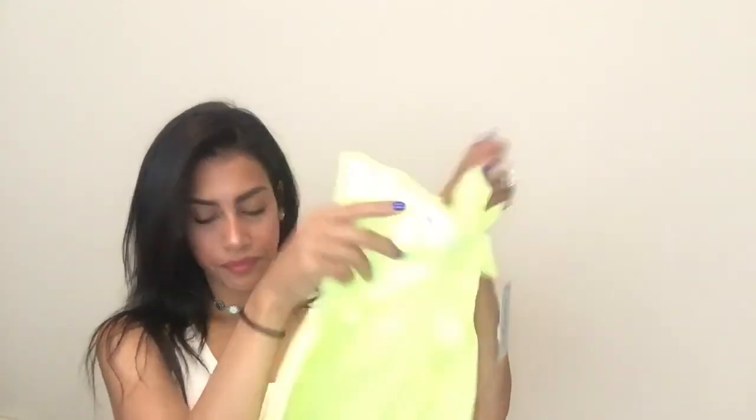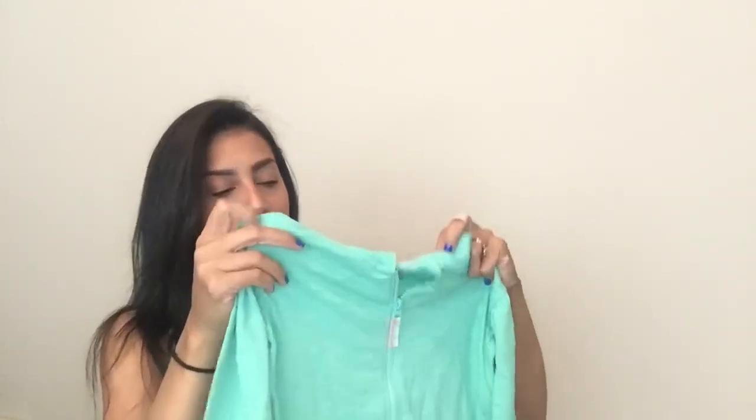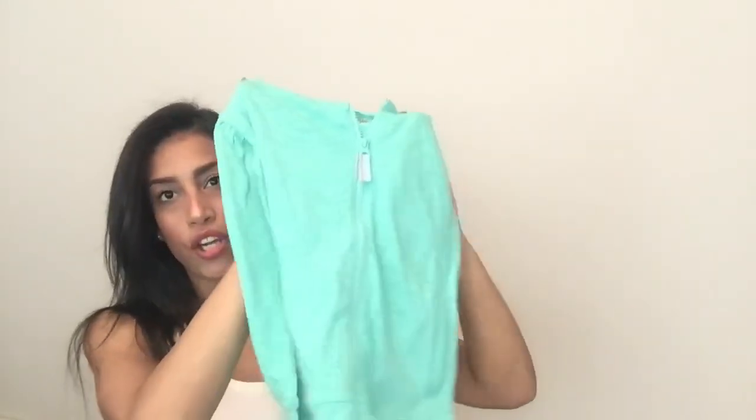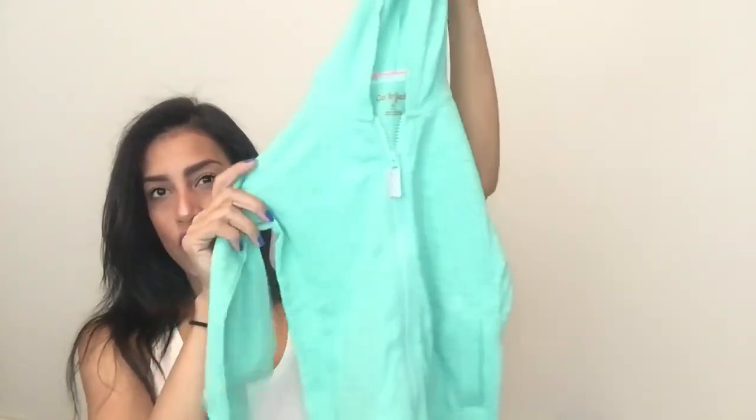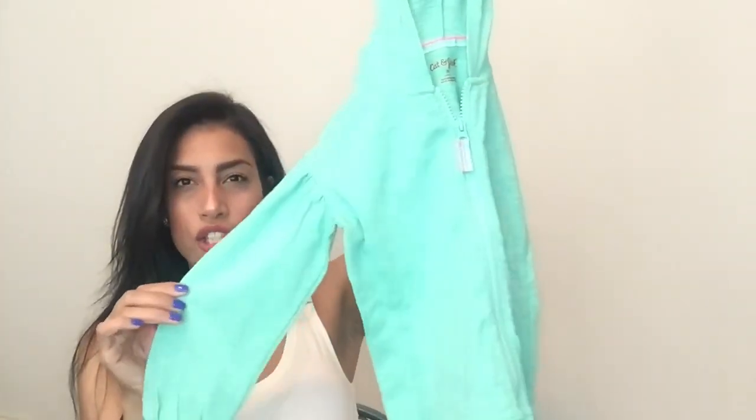Next is a sweater for Madison that I got in a size up for next year. It's a really cute thin sweater — once fall starts maybe she can start wearing it. It's not thick at all, just very thin. This was $5.60.